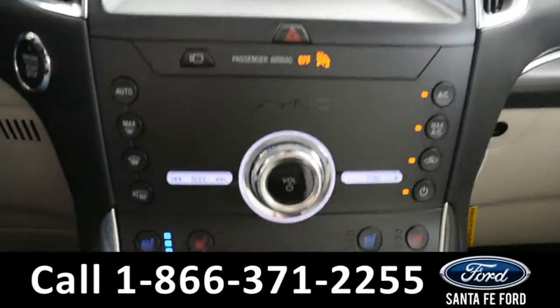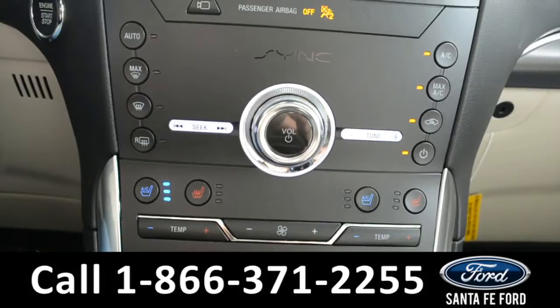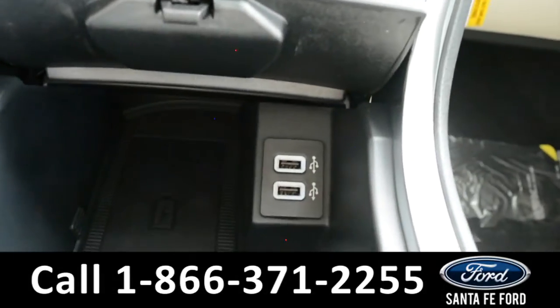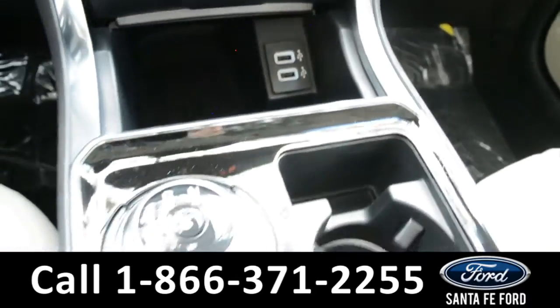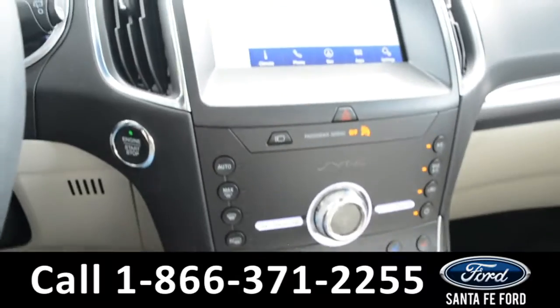Located below your media center you have your climate control center. It is dual action for the front driver and passenger seat, and both front seats are heated and cooled. Just below that in the storage compartment you have two USB ports. This vehicle is equipped with a dial gear shift.